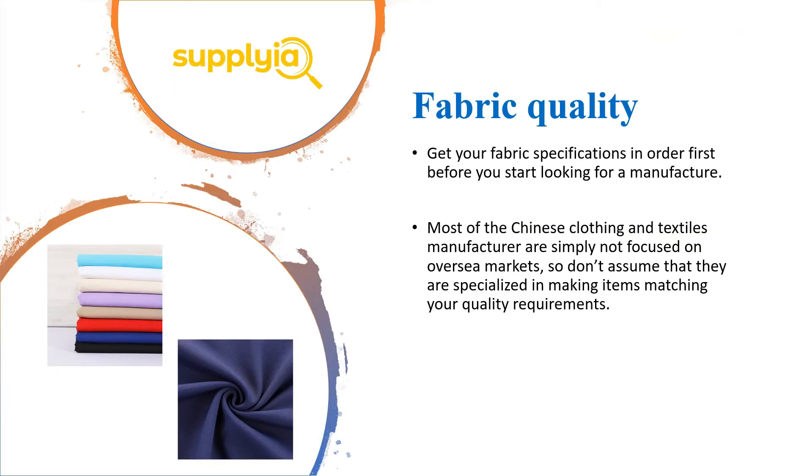The fourth factor to consider is fabric quality. You need to get your fabric specifications in order before you start to look for a manufacturer. Most Chinese clothing and textile manufacturers are simply not focused on overseas markets, so don't assume that they are specialized in making items matching your quality requirements. Always let them know your fabric specifications first.